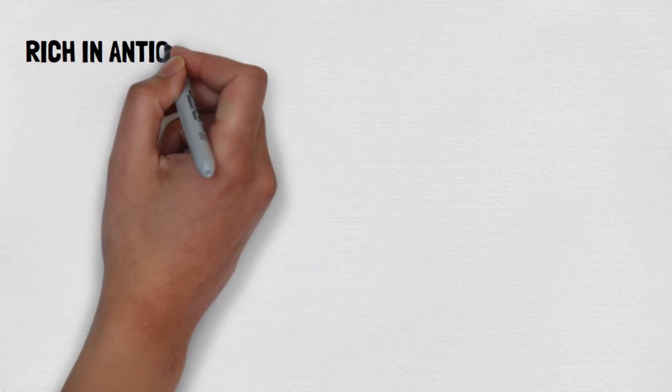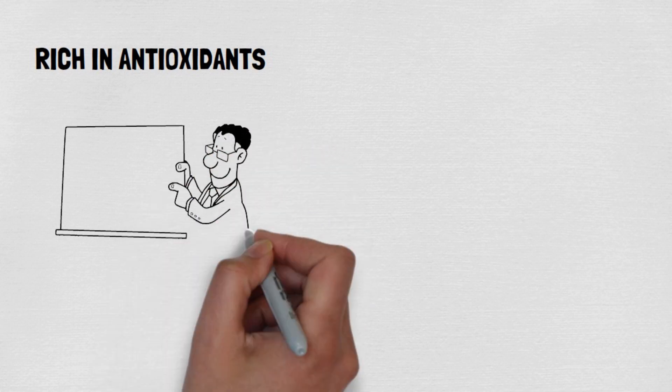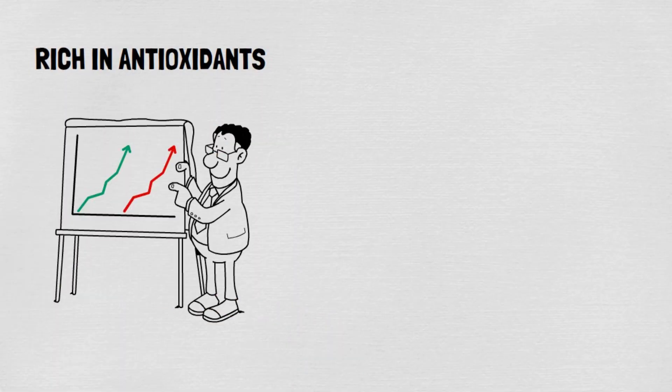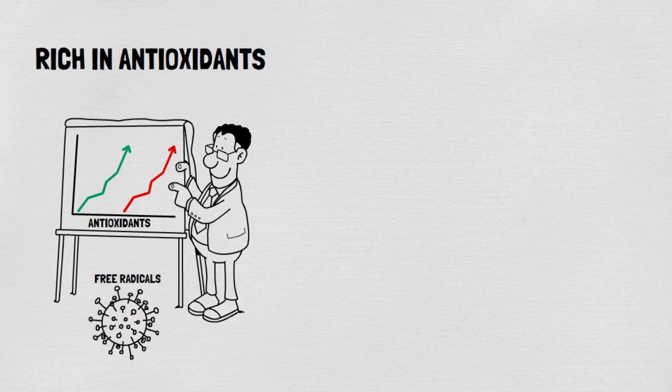Benefit 4: Rich in antioxidants. Castor oil contains a high concentration of antioxidants, essential for protecting the skin against damage from free radicals. Free radicals are unstable molecules that can cause oxidative stress and accelerate aging. Castor oil helps maintain youthful, vibrant skin by neutralizing free radicals.